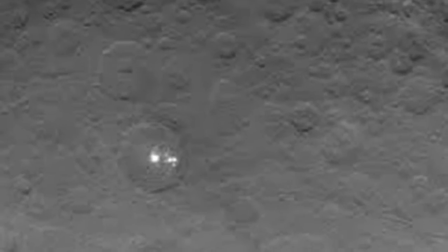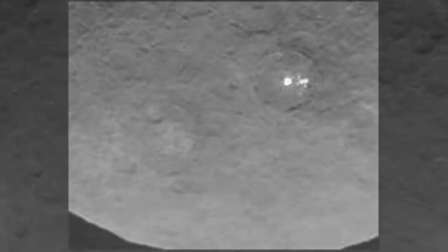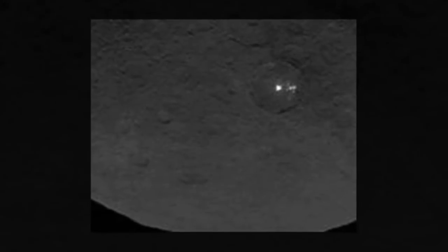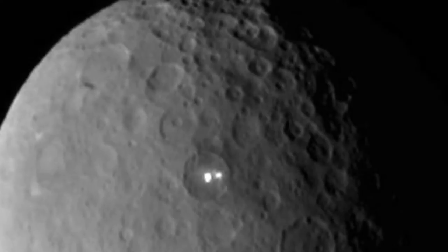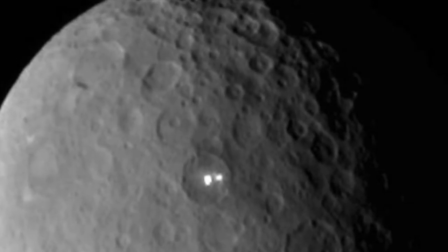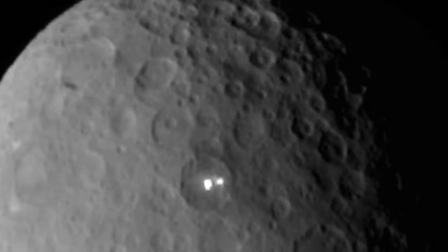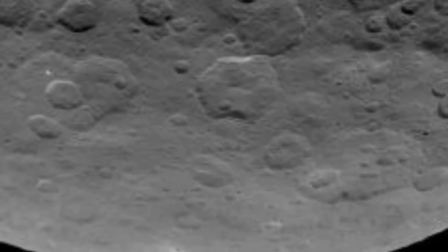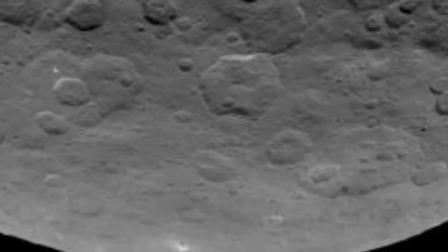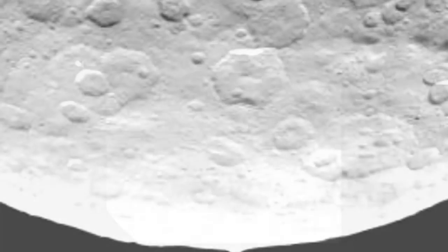The closer we get to Ceres, the more perplexing the dwarf planet grows. NASA's Dawn spacecraft has found several more bright spots as well as a pyramid-like peak jutting out of the frigid world's surface. The discovery is painting an increasingly complex portrait of one of the biggest fossils from the early solar system. "I expected to be surprised because we knew so little about Ceres," said Christopher Russell, Dawn's principal investigator and a planetary scientist at the University of California, Los Angeles. "I never expected bright spots and a pyramid to be the surprises."